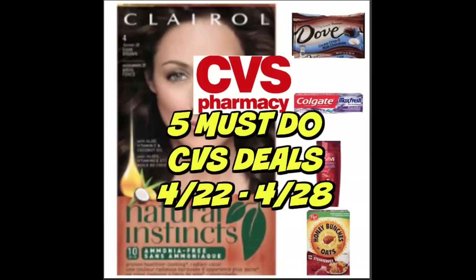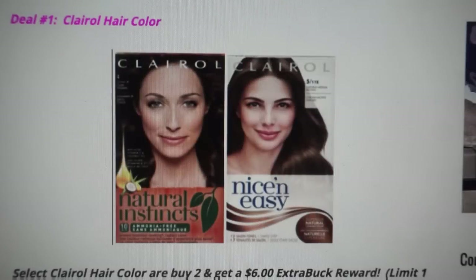It's time for your five must-do CVS deals for the week of April 22nd through April 28th. There are some great deals here. We have a great moneymaker deal on hair color, a great deal on shampoo — remember, those items do qualify towards CVS Beauty as well. Also some great food deals, so let's go ahead and check them out.